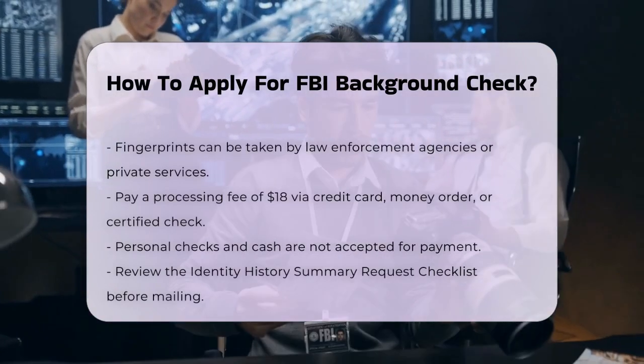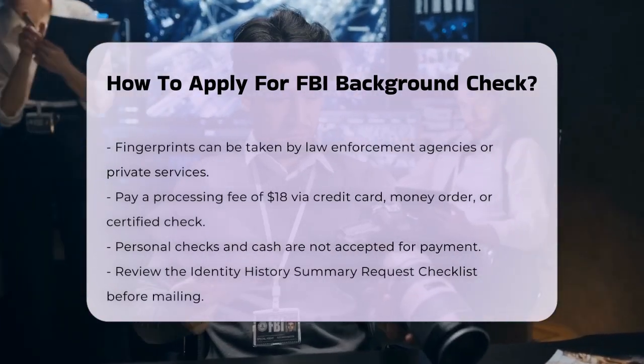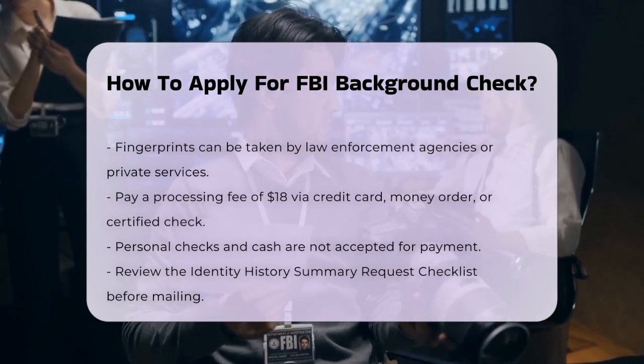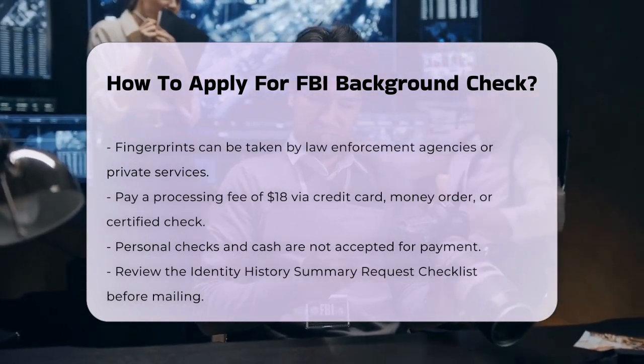You'll also need to pay a processing fee of $18. This can be paid by credit card using the credit card payment form, or by money order or certified check made payable to the Treasury of the United States. Personal checks and cash are not accepted.